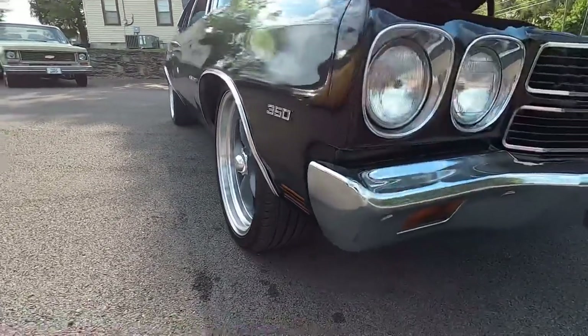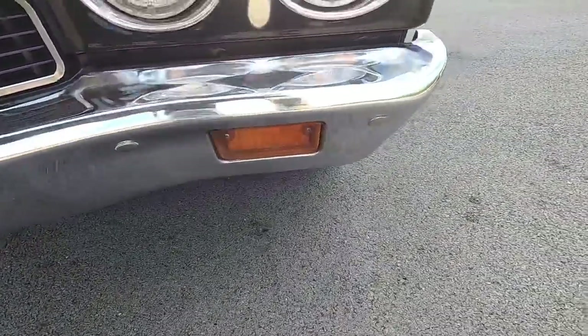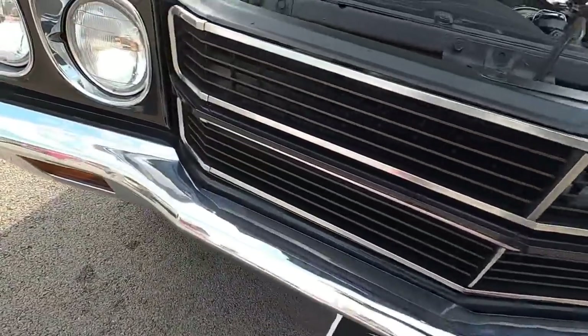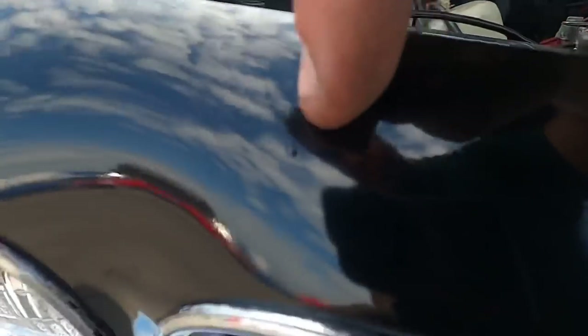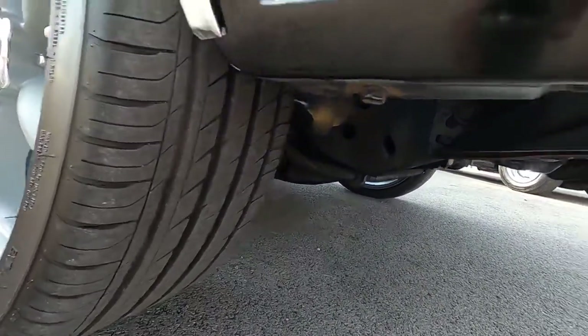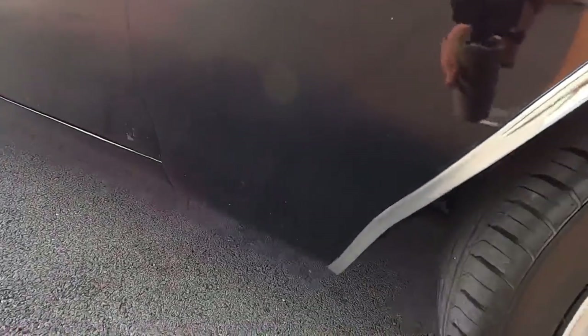Coming up on the front end, the bumper on this one has some pitting in it — not perfect. Light little scuffs, scratches, chips here and there. The paint on this one's not perfect either — little spots, a little orange peel here and there coming across the grill, a little bit up here in the front, down these lower portions. Tires are in good shape.